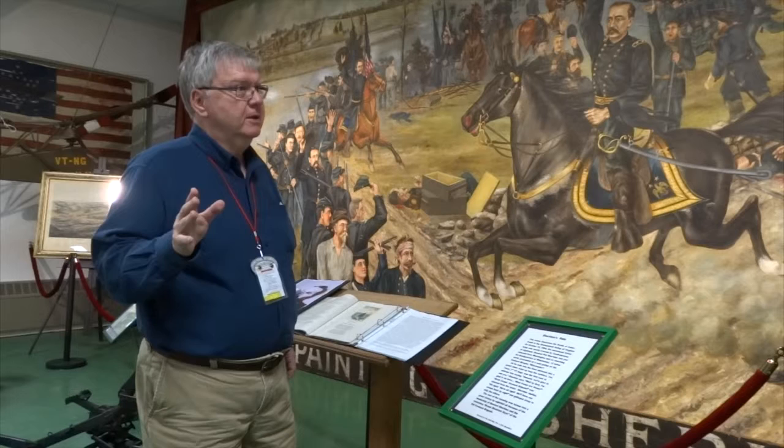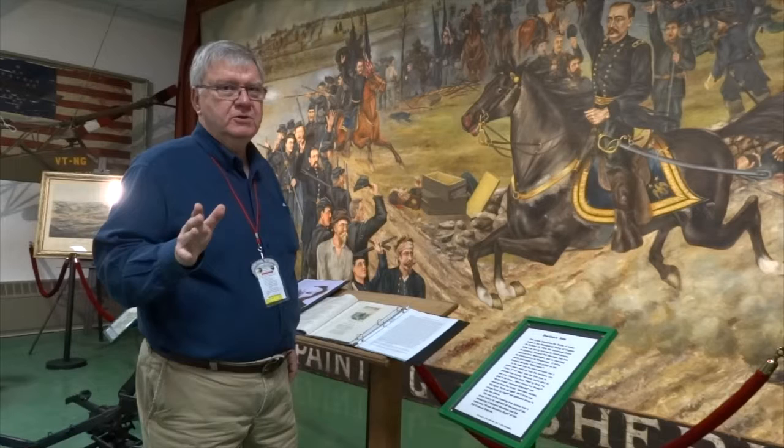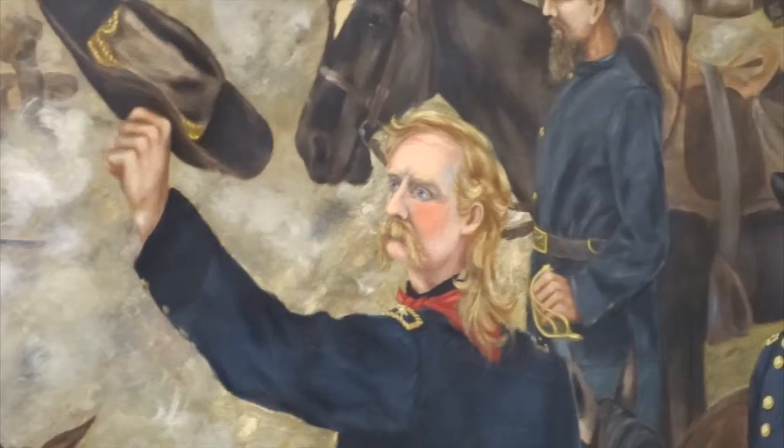Cedar Creek was where the Union Army was bivouacked on the morning of October 19th. The Confederates surprised the Union forces in the morning in the fog, and started pushing them up and rolling up the campsites. The last campsite was one that had a division which included the Vermont Brigade.